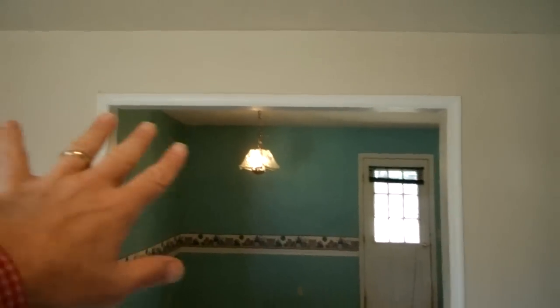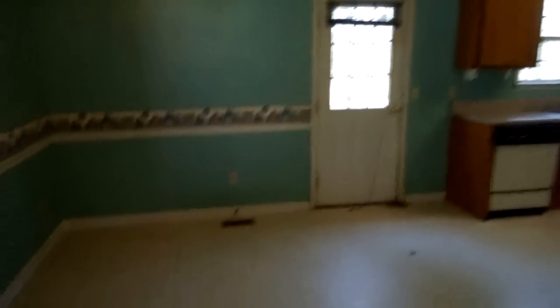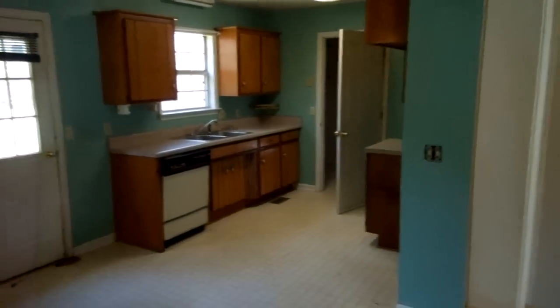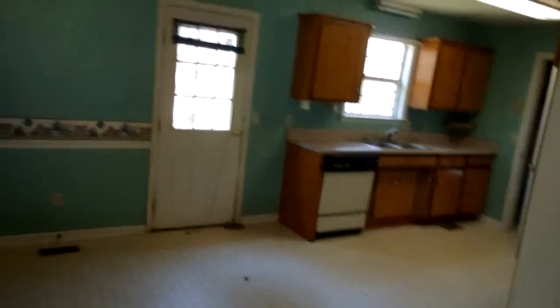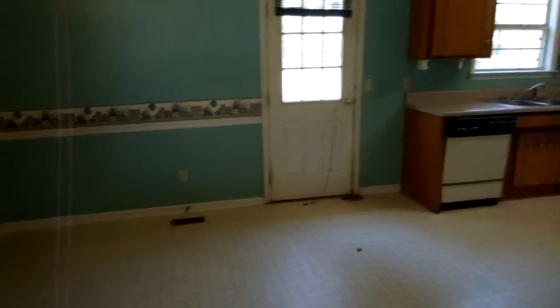I like the kitchen the way it's really open — you can see right through there. The exceptions to the hardwood will be: we're going to put ceramic tile in the kitchen all the way through the dining area, into the washer-dryer room, and in both baths. I love ceramic tile — you can drop a bowling ball on it and it doesn't break. Ceramic tile lasts almost forever.